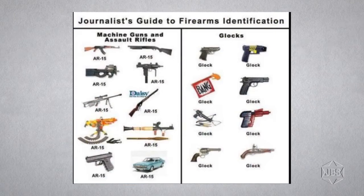The second cartoon appeared on October 7th, 2017 and is called 'Journalist's Guide to Firearms.' There's a chart. Half the items are listed under 'Machine Guns and Assault Rifles' and half under 'Glocks.' Under Machine Guns and Assault Rifles, every gun is labeled AR-15 — Uzis are labeled AR-15, Daisy BB guns are labeled AR-15, even an old car and a pistol are labeled AR-15. On the other side, every pistol on the chart is simply called a Glock — a stun gun is a Glock, a phaser is a Glock, a crossbow is a Glock, pirate single-action pistols are Glocks, toy pistols are Glocks, along with a Western six-shooter. The artist is pointing out that the press knows nothing about firearms and lumps any weapon into one of these two categories, saying there's no serious discussion about weapons in today's media.